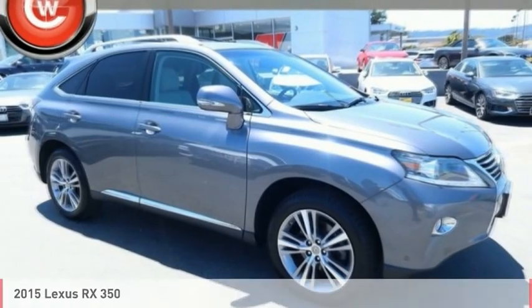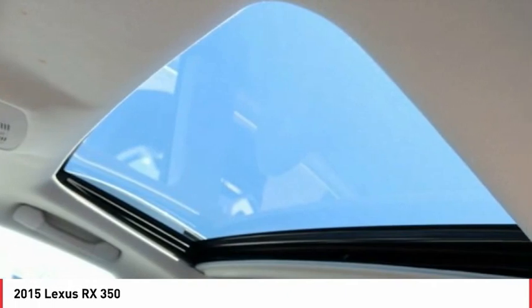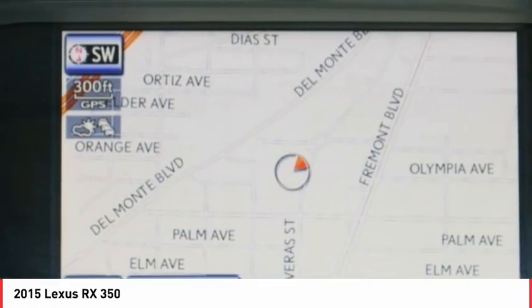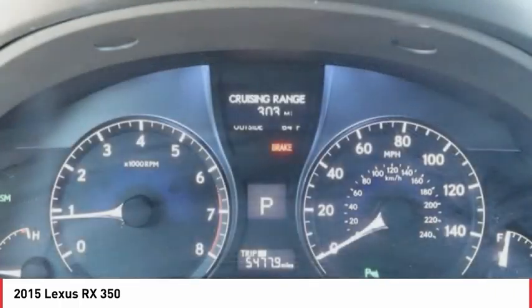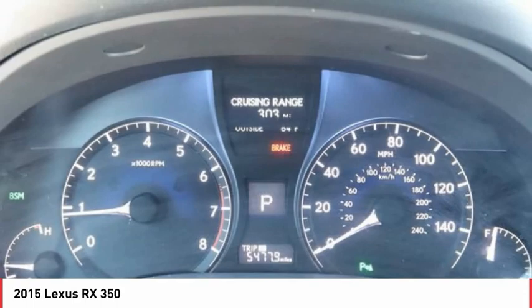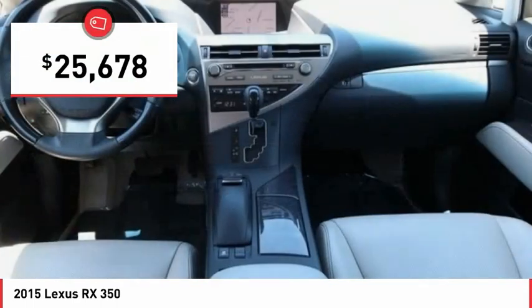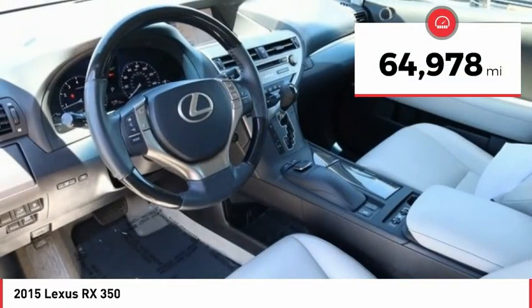2015 RX. The Lexus RX offers a spacious interior with an extremely high level of quality. The RX is the perfect fit for those looking for fuel efficiency, a wide variety of safety and technology features, and that luxury feel, and is priced below $30,000. This vehicle has less than 65,000 miles.